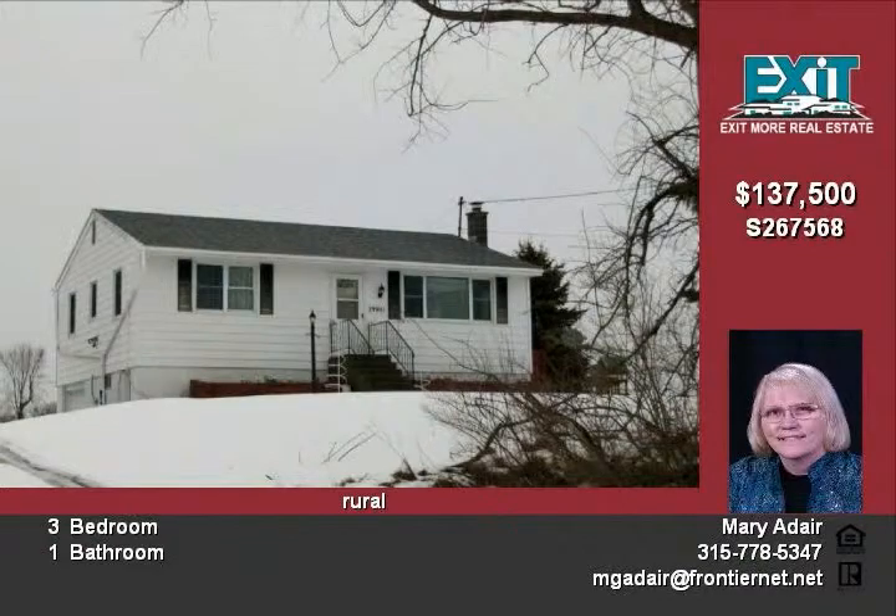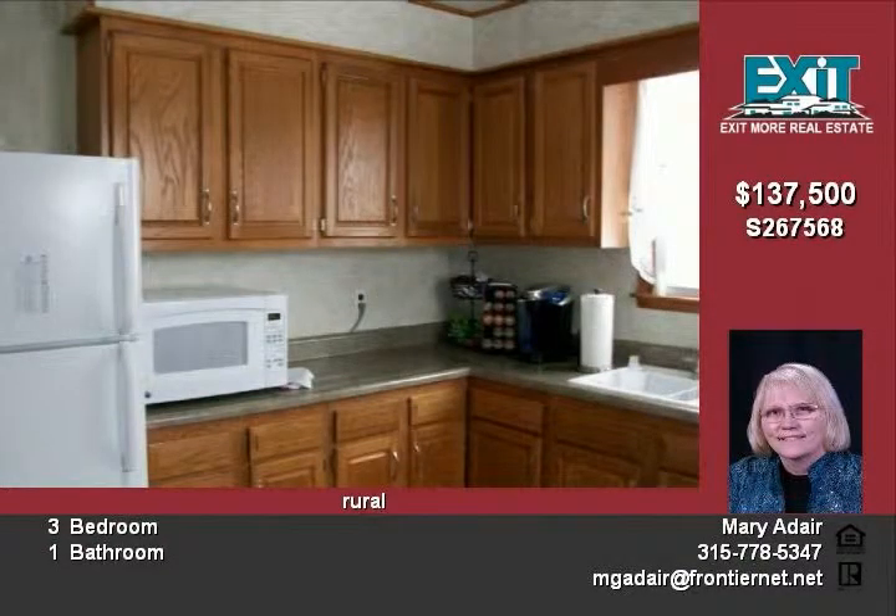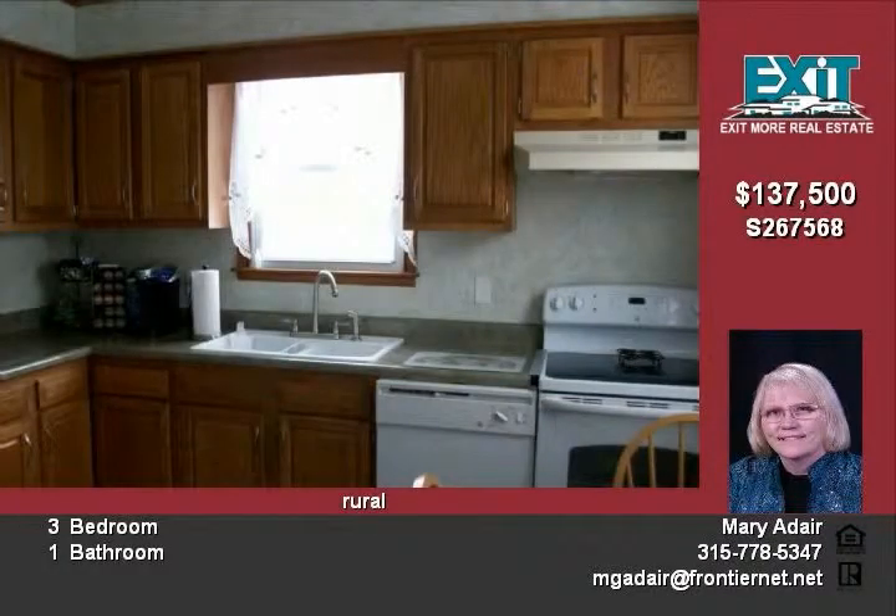Nicely maintained and updated, it offers everything you need. Lovely restored hardwood floors and more hardwood under the carpets. Almost everything has been replaced in the last 5-10 years.